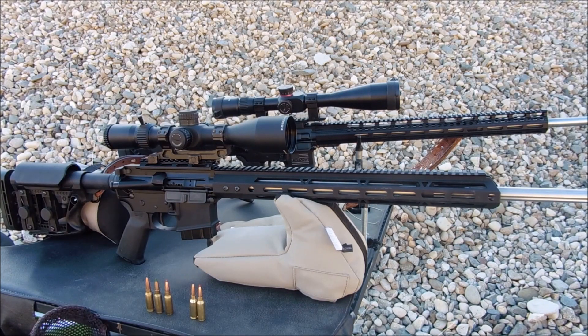Here are the two rifles I'll be shooting today. The one closest to you is my 6.5 Grendel with the 24-inch barrel — you've seen several videos on it. The one behind it is the 6mm ARC, also with the 24-inch barrel, and you've also seen videos on that. The target is set up and we're going head-to-head, but first let's take a look at the bullets I'll be shooting today.